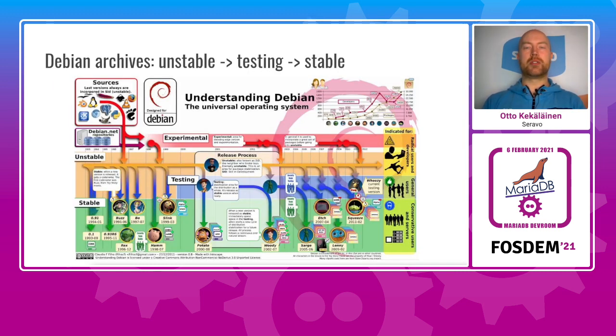In Debian, all new software and upgrades to existing software go into the Debian Unstable archive first. Once the package has been in unstable for a while without anybody filing severe bugs against it and all quality assurance systems yield green light, the package migrates to the Debian Testing archive. Then about every second year the testing archive enters a freeze period where only bug fixes are accepted, and once deemed fit a new stable release is announced from that frozen testing. Then the unstable and testing cycle continues to roll again until a new freeze.